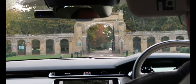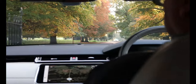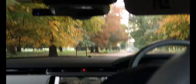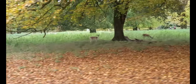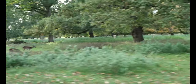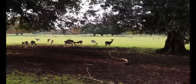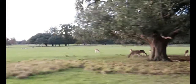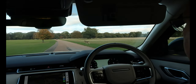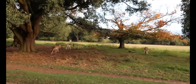We're at Holkham Hall, going through the gates. Not sure if we're allowed to be doing this! Oh, there's deer — more deer, more deer! Lots of deer, oh look at it, staring at me!